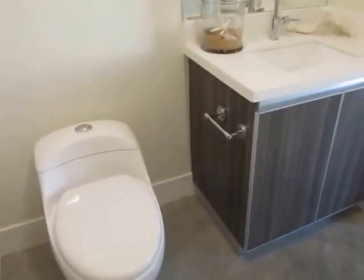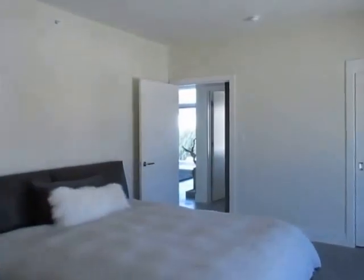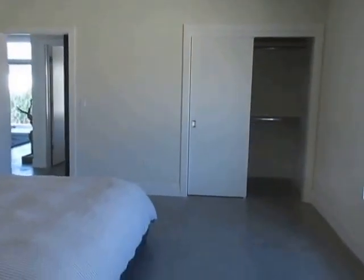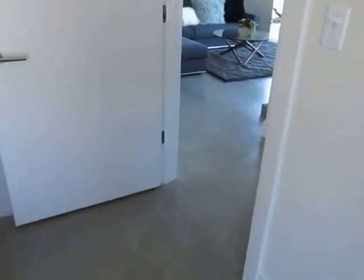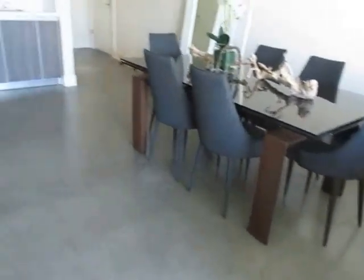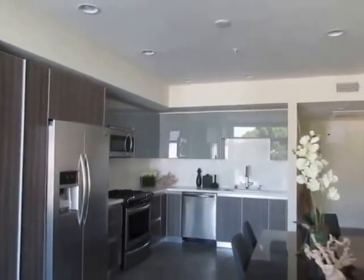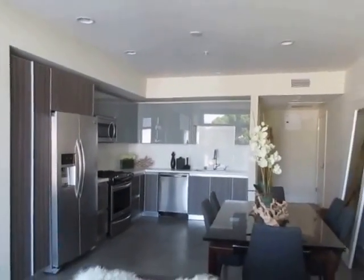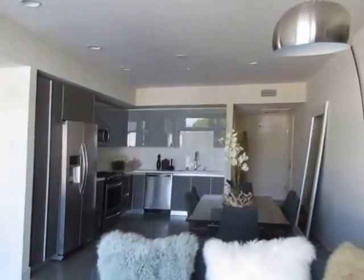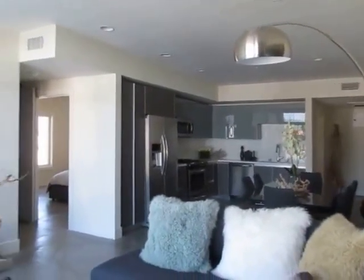If you would like to view this gorgeous two-bedroom, two-bathroom apartment located in Pasadena, please click on the requested viewing tab at the top of the page, fill out your full name, email address, and phone number, and you will receive the property address with simple viewing instructions shortly. We hope you love it!